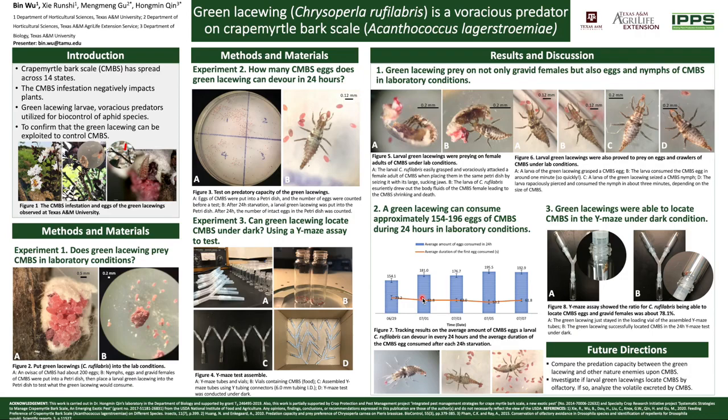Also, we did a Y-tube olfactometer assay under dark conditions using starved larval green lacewings over 24 hours to check if they can locate crape myrtle bark scale in the dark.